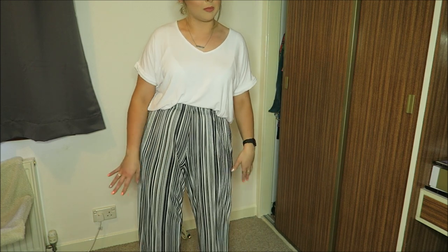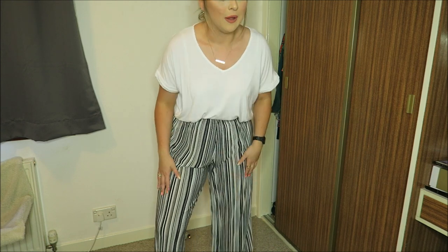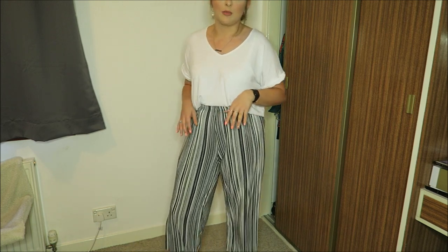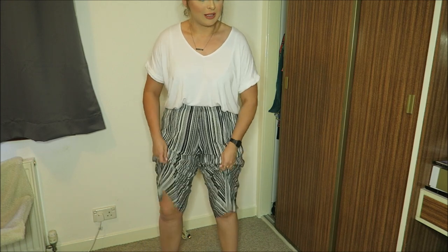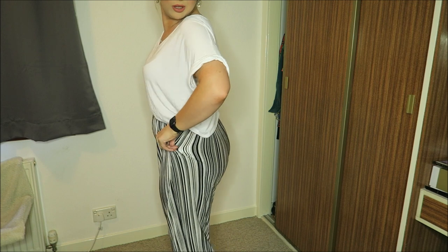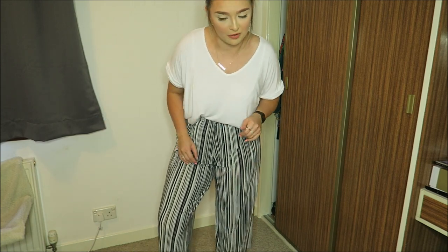Next we have these black and white striped culotte-kind-of trousers. I just love them — I love this style of trousers. They're quite a three-quarter length because they're culottes. I love trousers like this because they're so airy, especially for summer — on the hot days they're so good. These are originally from Primark. I think they're a bit see-through, just the tiniest bit, but yeah — perfect for work and perfect for summer.